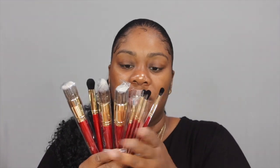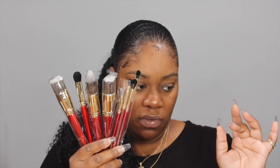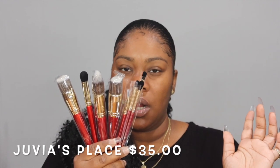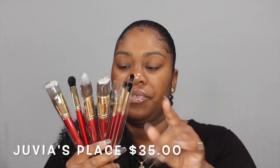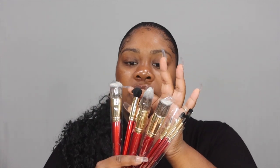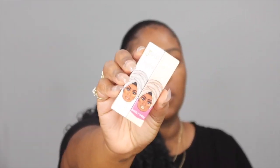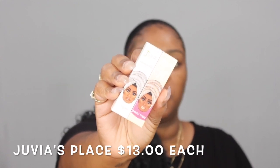I went ahead and grabbed some more Julius Place brushes — this is the burgundy set. I believe they were around $30. I'll leave that info in the description. I love their brushes; I know they're synthetic but they're good brushes. If you don't have any Julius Place brushes, they are a must-have.